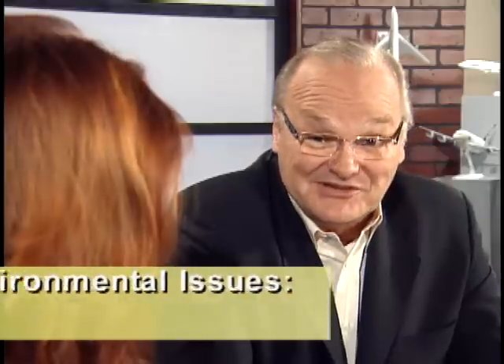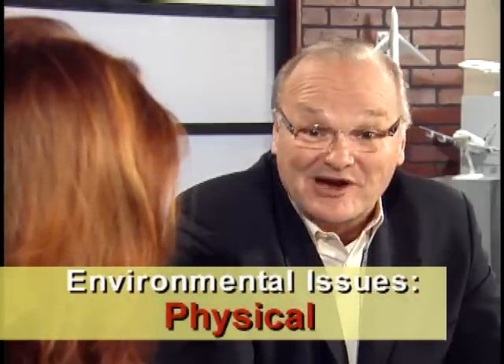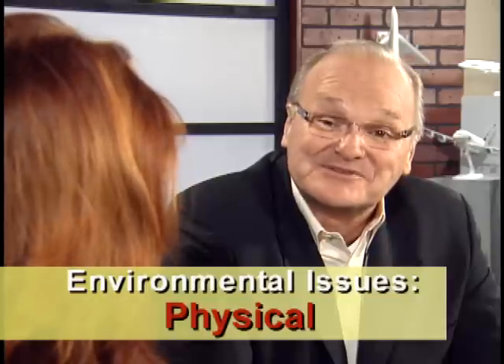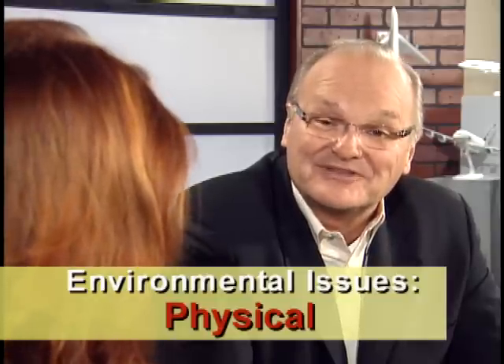The next one is E for environment. Hot, cold, wet, dry, light, dark — those are environmental issues. You're 50% correct on that one. You described the physical environment, which is the easy one to address with proper clothing, heating, ventilation and cooling systems, or by adding proper lighting for the task.